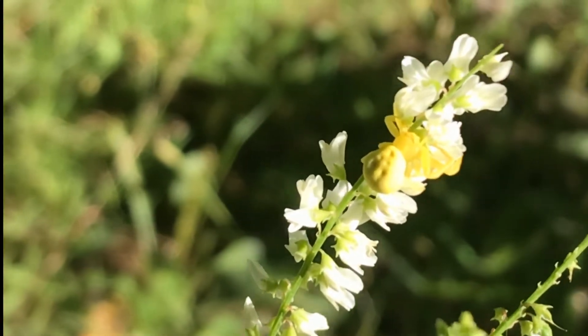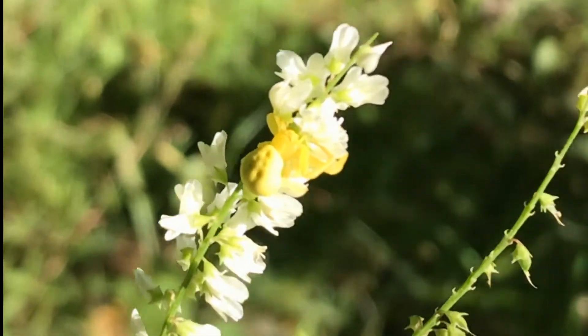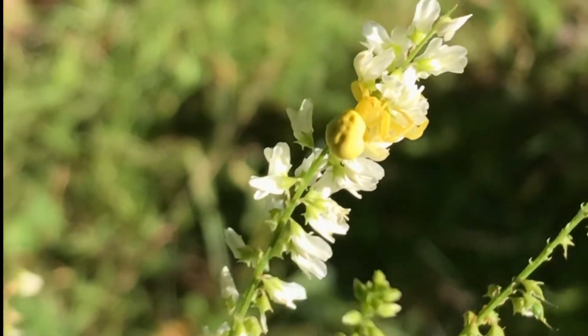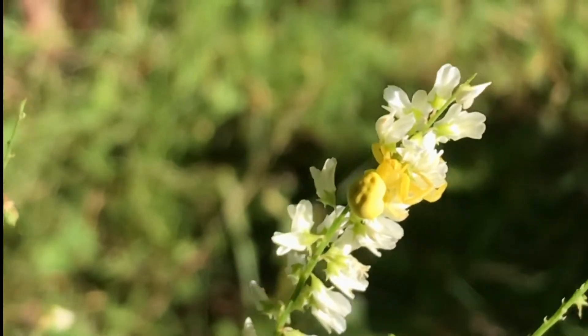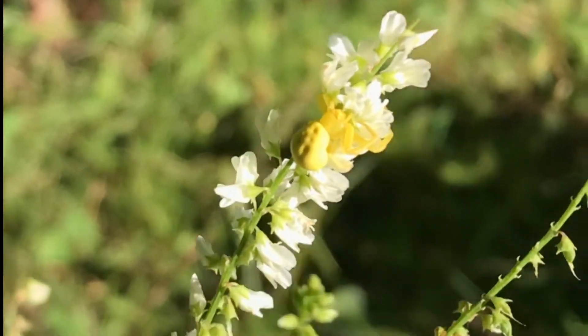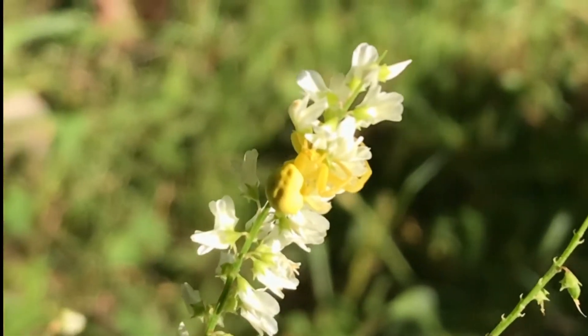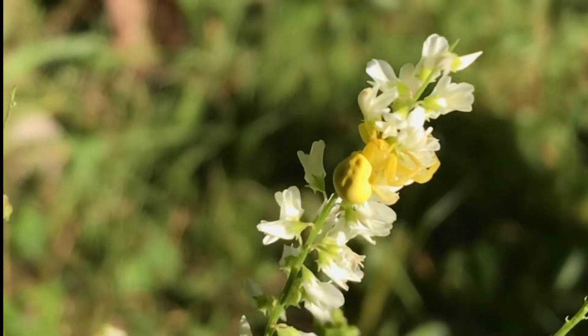They are a lion-weight predator. So they don't make webs or anything. They just sit here motionless, wait for a fly to come along, and bam — within a millisecond, it'll have it snatched up in its mouth. I'd love to catch it on camera, but I don't think we'll get one.